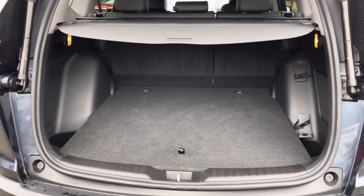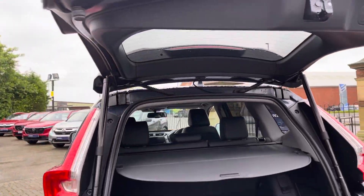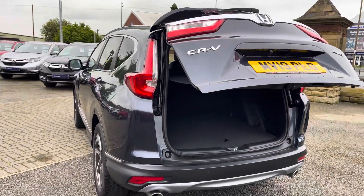Your power tailgate feature provides easy access to your nice and spacious boot with optional privacy cover. And the press of this button here will shut the boot for you so you can simply walk away.